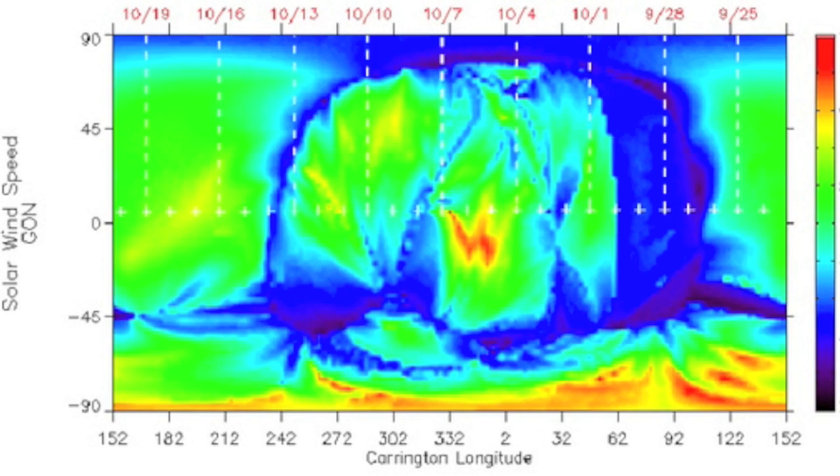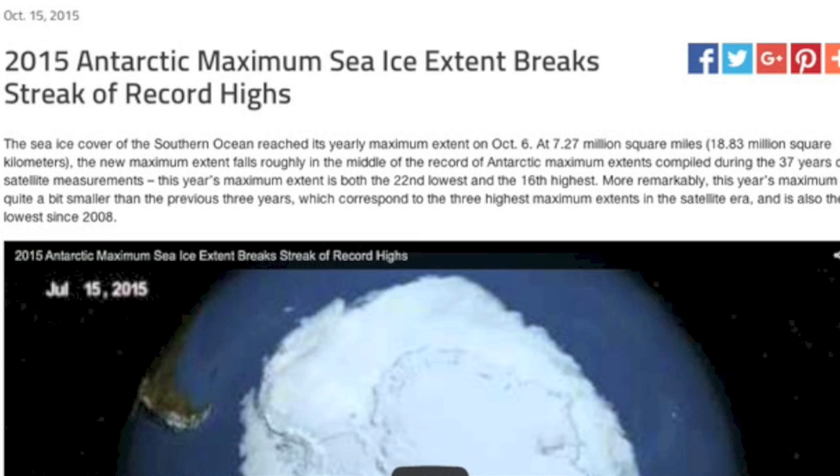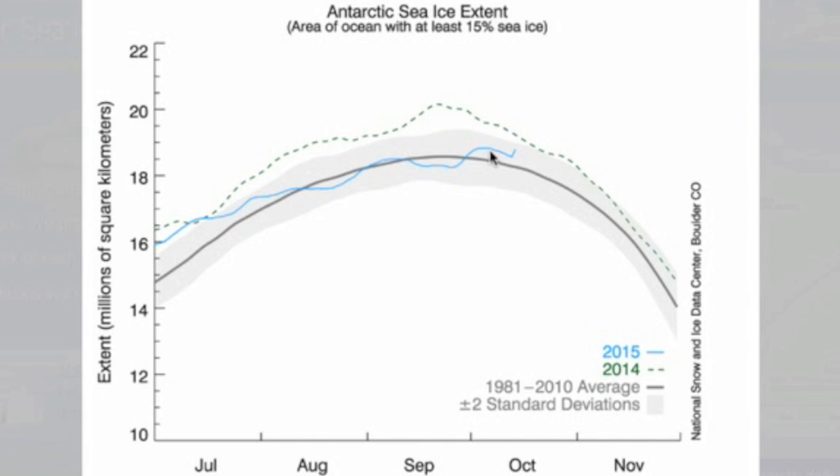How about a little whoops from NASA? They say that Antarctica has had record high ice for years — and that's true. They say, however, it's struggling to meet the mark this year — and that's true. But they have declared the maximum reached on October 6th, and that's a lovely bouquet of oopsie daisies, NASA.